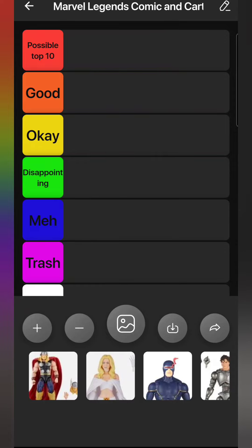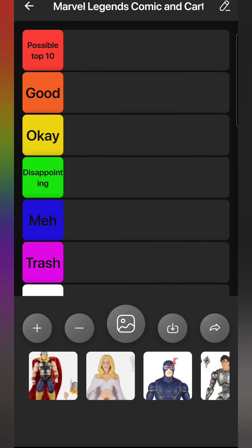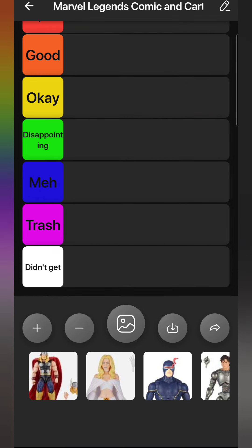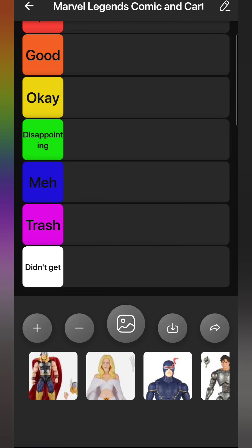We have seven categories: Possible Top 10, Good, Okay, Disappointing, Meh, Trash, and Didn't Get. There will be some figures I put in the Trash category that I didn't get, just because they were trash. There are various reasons why I didn't get figures and I'll explain that when I get there. I'm using a different tier ranking format than usual - the tier list ranker website I used wouldn't work, so I'm using a different app. Unfortunately I have to record it in portrait mode, but otherwise it seems overall smoother than the website.